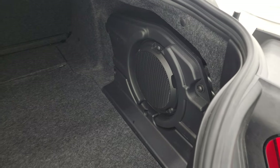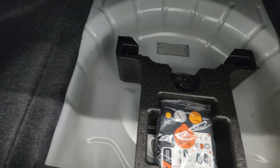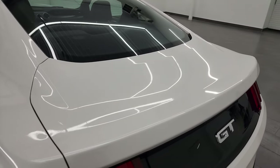This one does have the Shaker Pro Audio with the factory subwoofer. You also get a tire inflator kit. And the back storage area is very nice in the trunk here. Shocks are doing a nice job holding that trunk lid up, and it shuts nice and solidly.